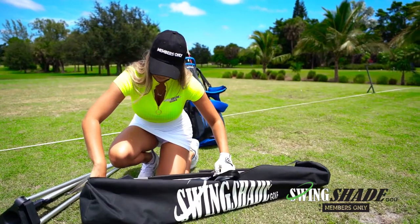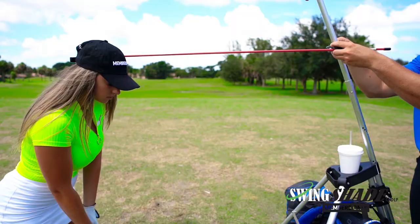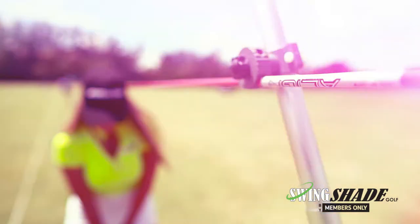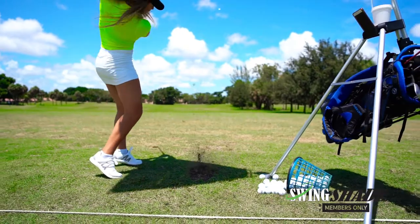SwingShade Golf is the only lightweight portable shading device for the golf practice range, chipping range and putting green. SwingShade Golf provides the golfer and their teacher with mobile and adjustable shade. It also blocks the harmful UV rays of the sun and lowers relative field temperature, allowing the golfer to practice longer.